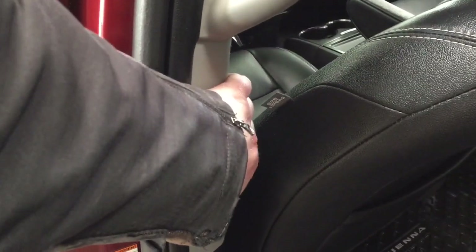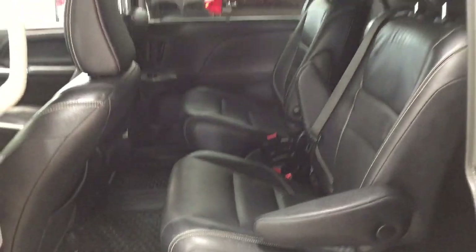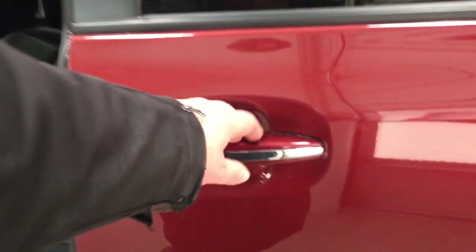And then if we take a look just on the inside here, you're going to see the open and close button there. Now, the nice thing is it does have the jam protection feature. So in the event that it does sense that there's an obstruction in the way, it'll open itself back up automatically. And then if you want to close it from the outside, just pull on the handle once more and it will close for you automatically.